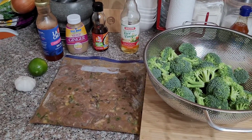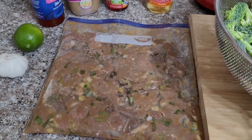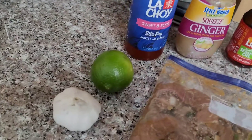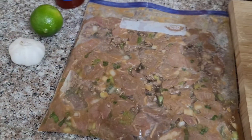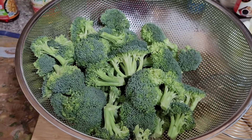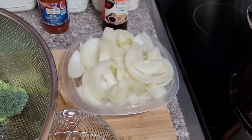Tonight Val and I are gonna have some beef and broccoli, and this beef has been marinating in some rice wine vinegar, sesame seed oil, ginger, La Choy sweet and sour stir-fry sauce, garlic, and also a whole lime. In here I also got some onions and green onions, and here's our broccoli — I'm gonna go ahead and kind of poach these, put them in this hot water.